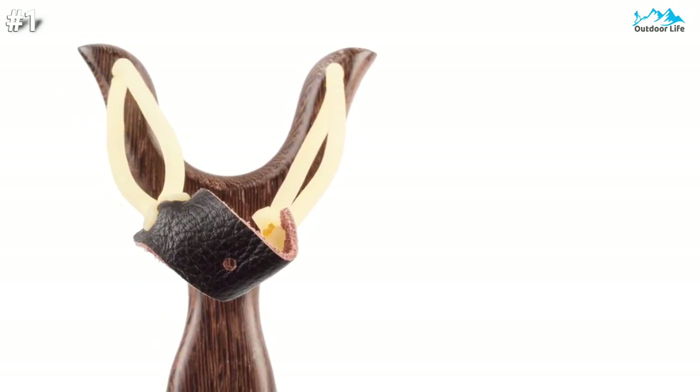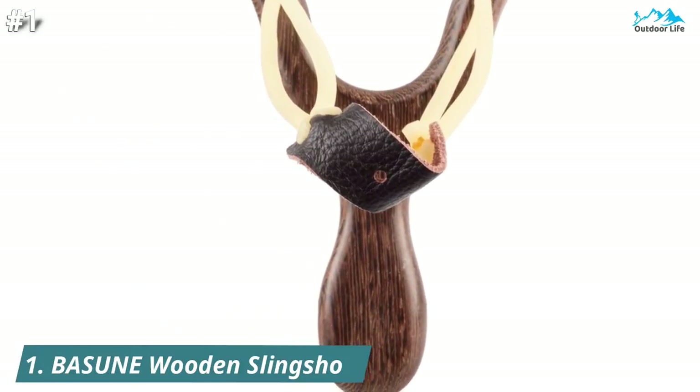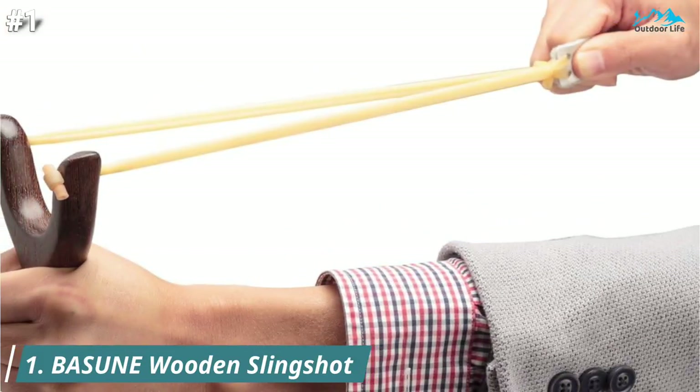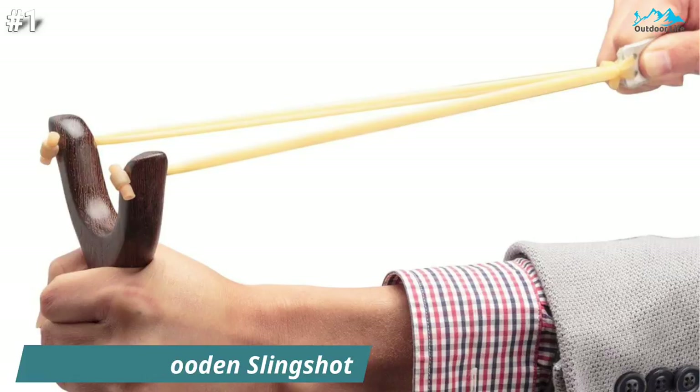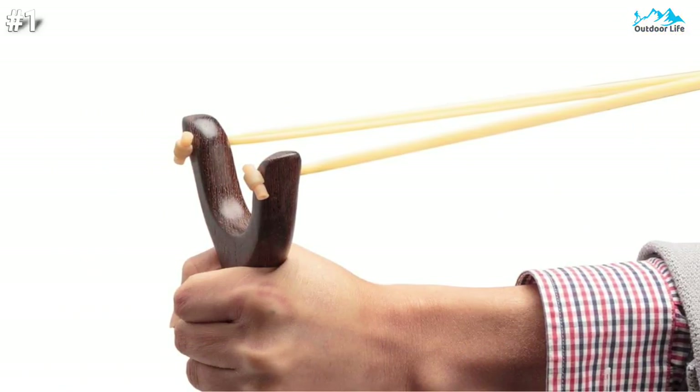Let's begin with number 1. The Bassoon wooden slingshot doesn't look like much but it packs a potent punch. I snapped bull's eye after bull's eye with the little unit, which was easier to use and more powerful than any wrist rocket I fired.